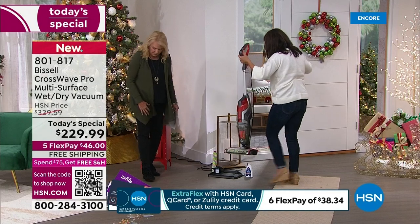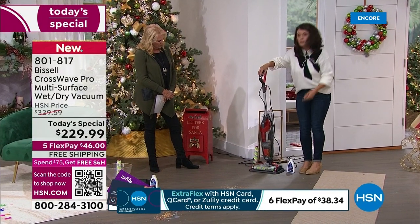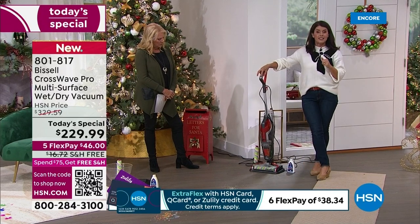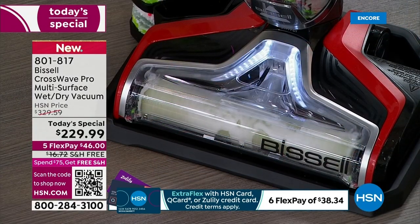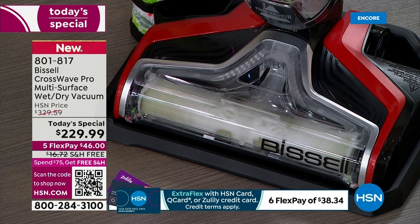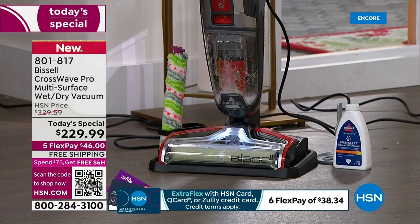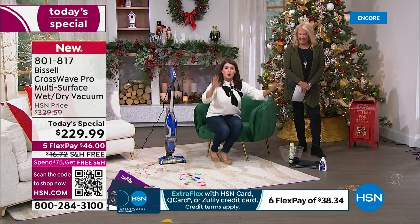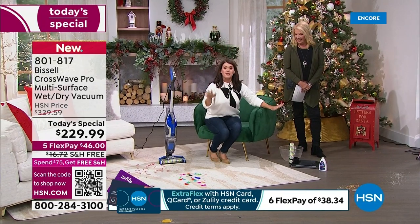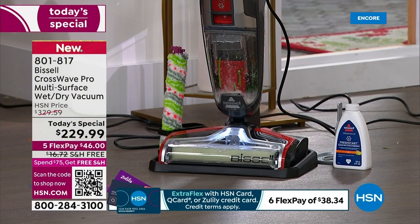Hold the rug button for three seconds — self-cleaning mode. This is the first time you've ever seen it on a CrossWave under $400 or $500. It's self-cleaning — I don't have to touch anything. I can go check on what's cooking, make a phone call, or just sit here while it cleans. This is something you've never seen before: something that picks up the worst messes in your home is now hands-free, cleaning itself with the fresh start system.